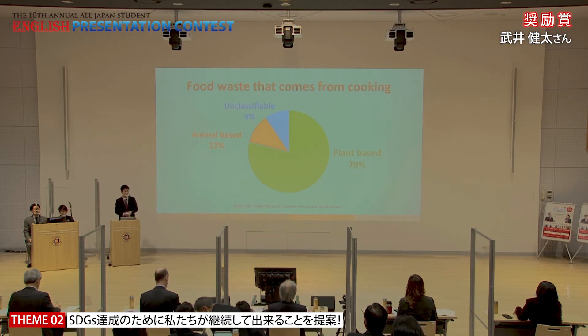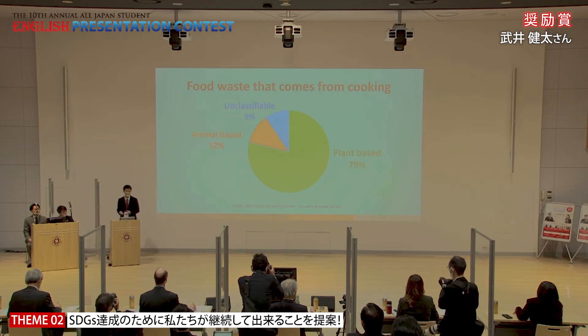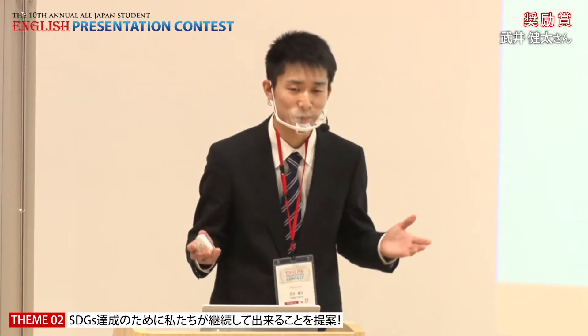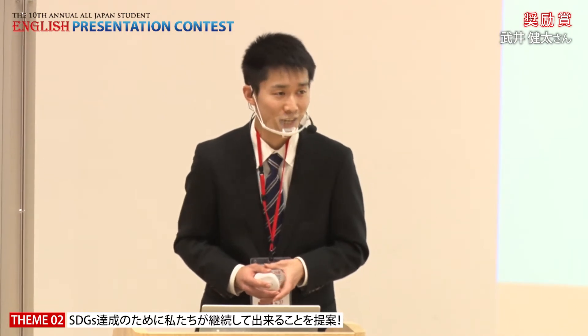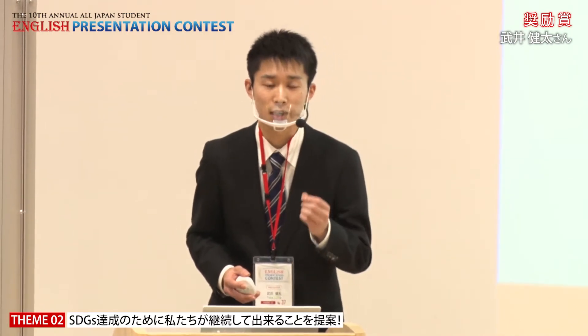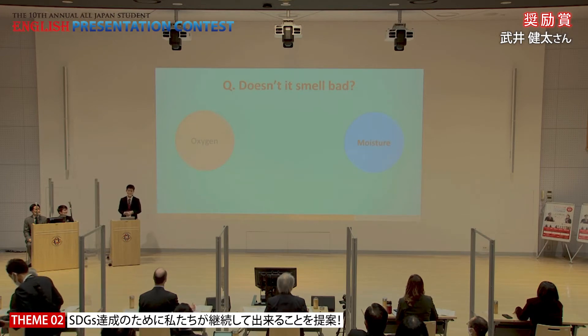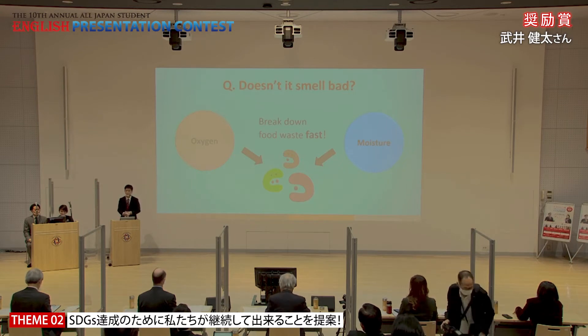One survey conducted by Kyoto City reveals that nearly 80% of food scraps produced while cooking is plant-based, which means that this much food waste can be put into a Dampost instead of a garbage bag. The second most common question is: doesn't it smell bad? It actually doesn't smell bad at all as long as you stick to putting plant-based materials. But keep two things in mind: oxygen and moisture. Microorganisms need oxygen and water to efficiently consume organics and produce energy. So mix it once a day to give them enough oxygen, and add some water from time to time to keep it from getting too dry.